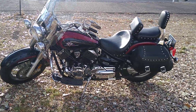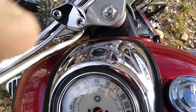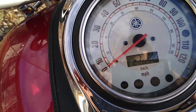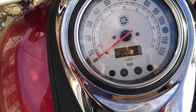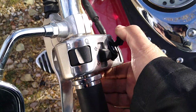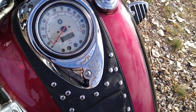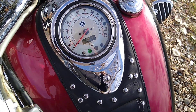Really nice machine. Let's start it up. Miles are original at 22,056. I'll give it a choke here. Stick her in neutral. Neutral light comes on, no problem.